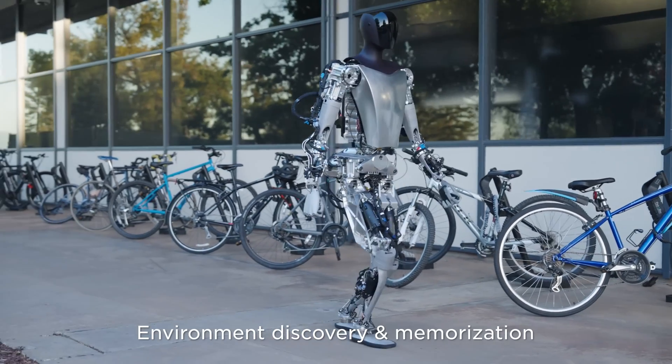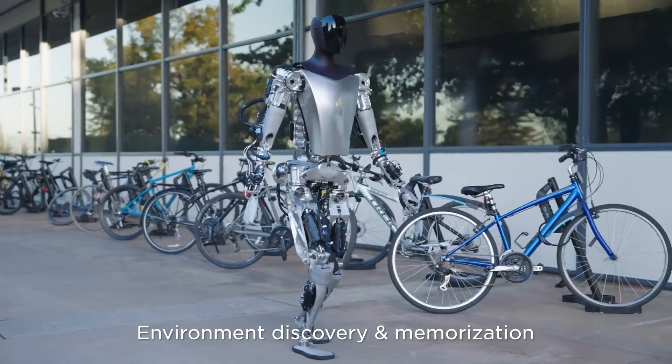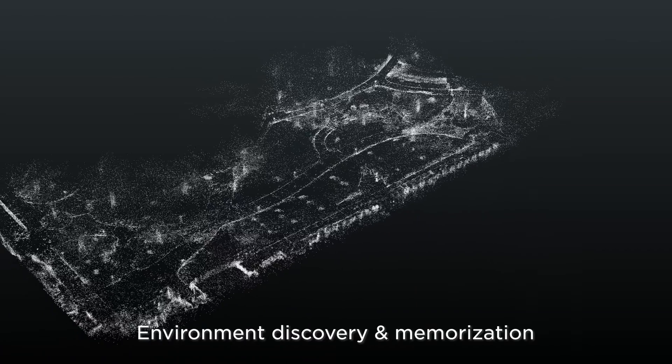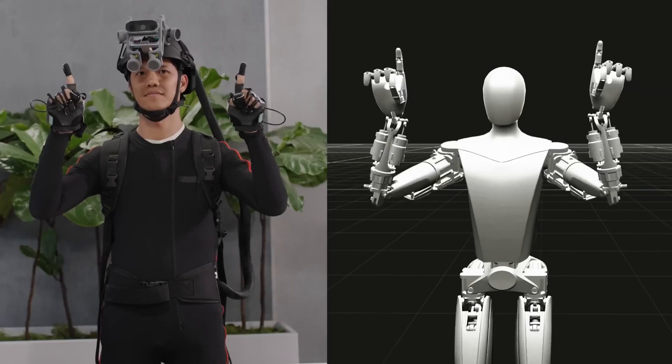All of this is possible thanks to Tesla Optimus's newly acquired tactile sensing ability. Tactile sensing in humans works through a series of sensors on our skin.